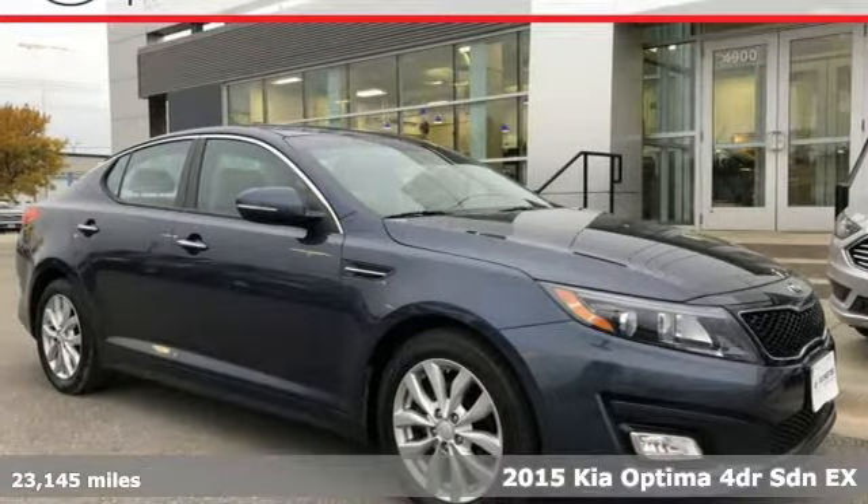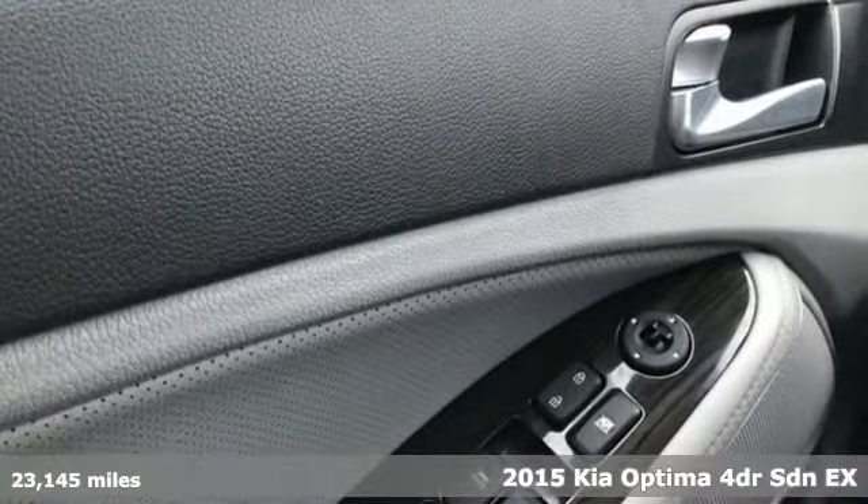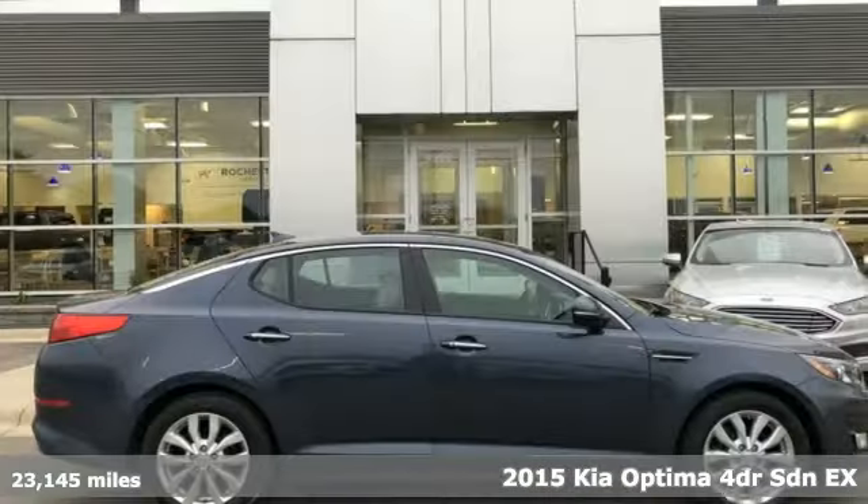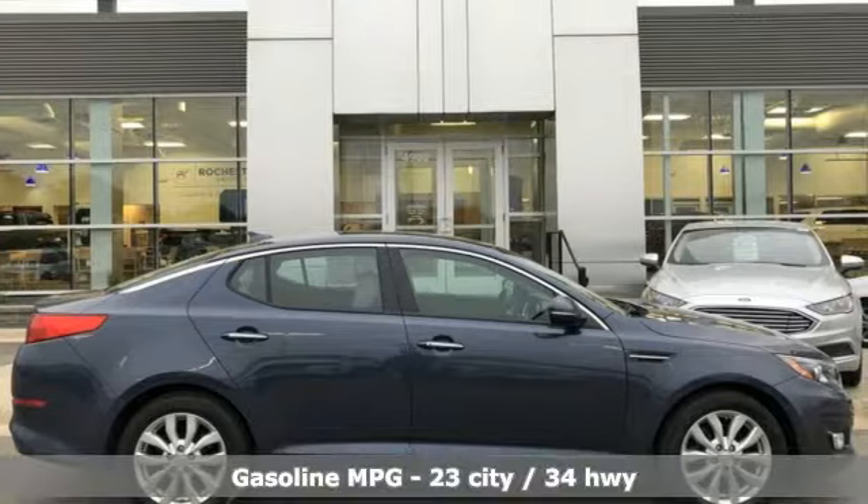Here's a 2015 Kia Optima. This Optima has get up and go, and it challenges mid-sized sedan conventions with its bold looks and a dashboard of technology.